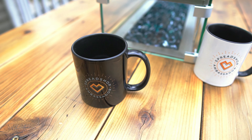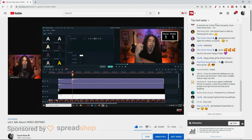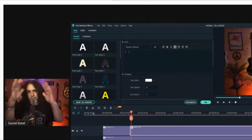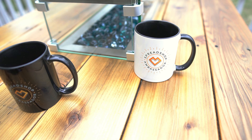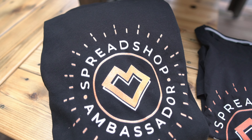Let's take a look. Spreadshop has been sponsoring a lot of the live streams here on my channel, helping creators make better content and grow their own channels. So I had them send me out a couple of coffee mugs that I could use, one of their men's premium t-shirts, and a hooded sweatshirt as well.